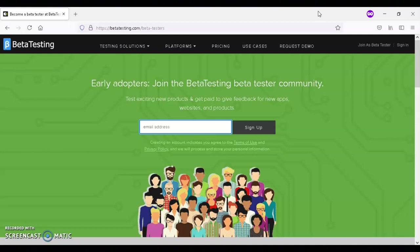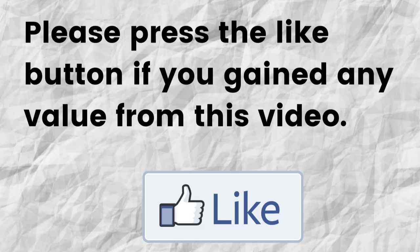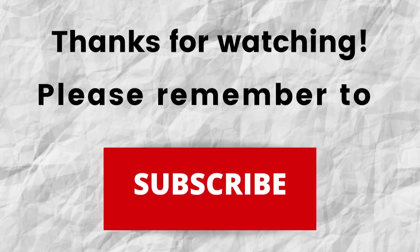Hopefully you're able to gain value from this video. If that was the case, can you please do me a big favor and press that like button. By doing this, you'll be greatly helping me out and helping this video to grow. Thanks for watching. Also, don't forget to subscribe to my channel if you haven't done so already — just press the subscribe button below this video so you won't miss out on future content.